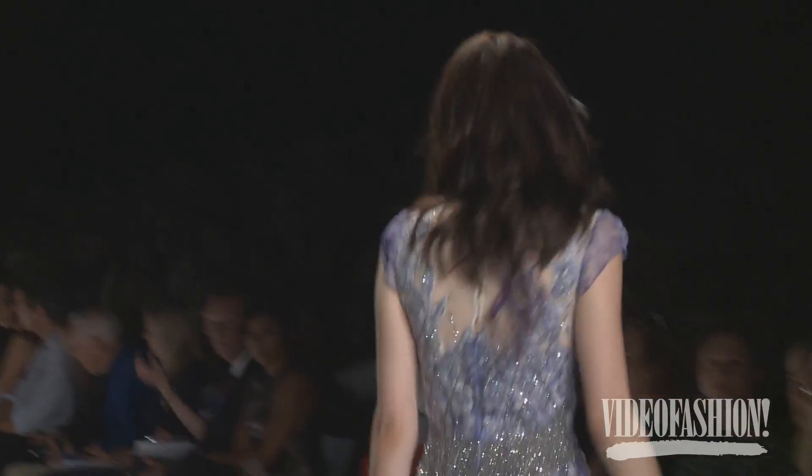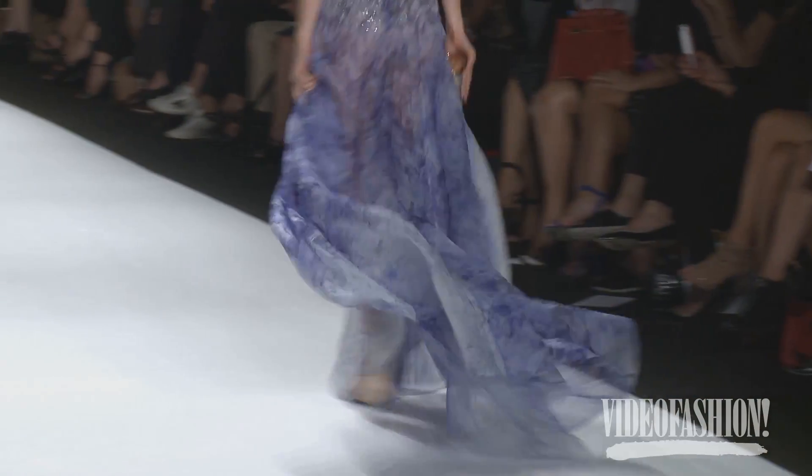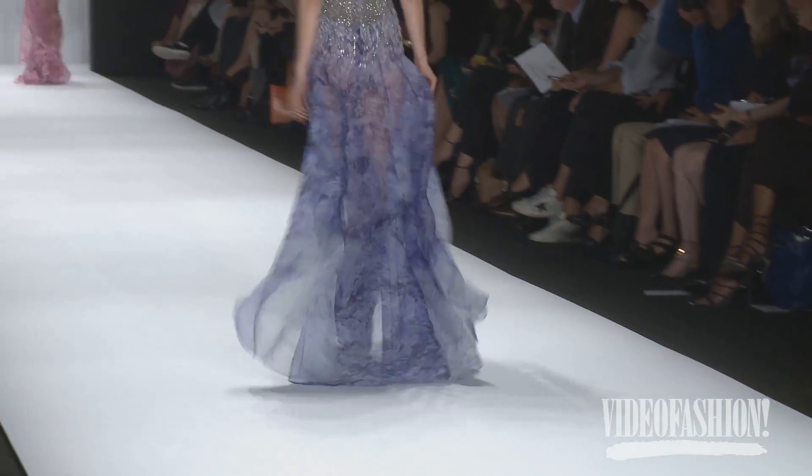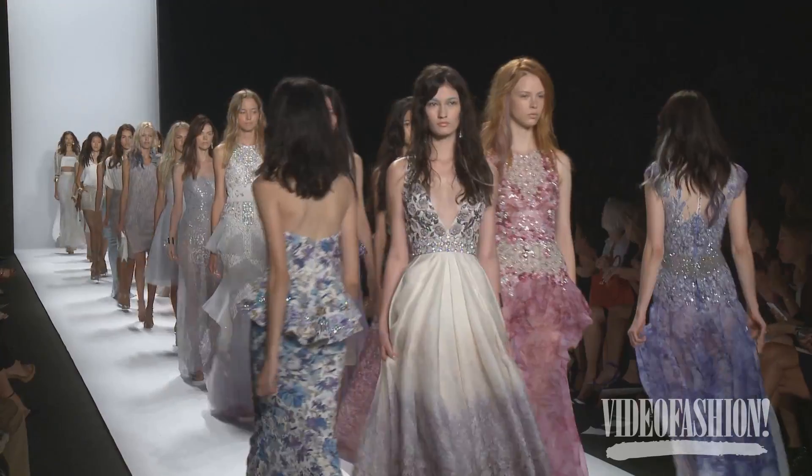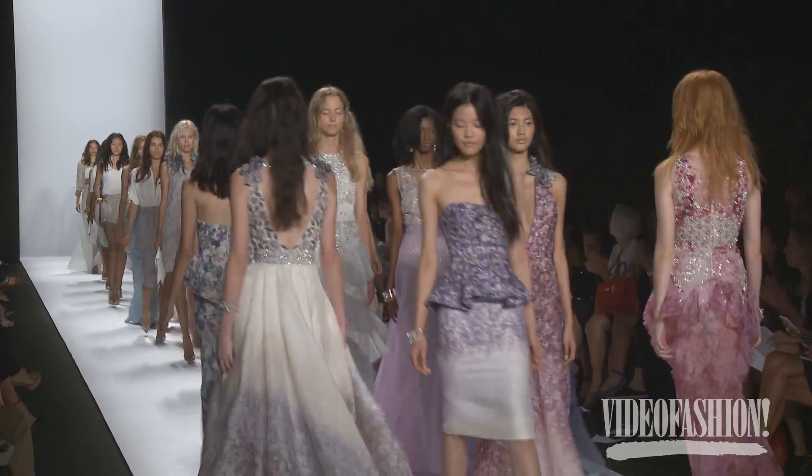Our woman hasn't evolved that much — she's really been the same customer throughout. That's what we attribute our staying power to, because every woman, no matter who she is, wants two things: she wants to look glamorous and she wants to look young. If we can do those two things with clothes, you've got a winner.